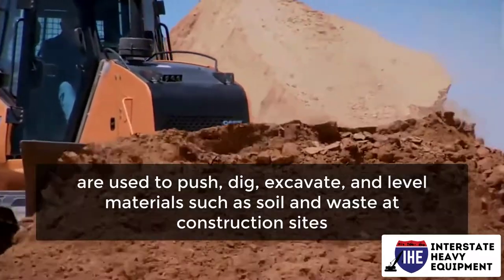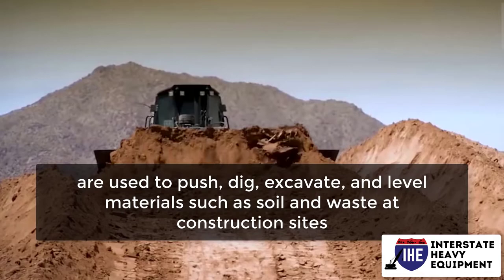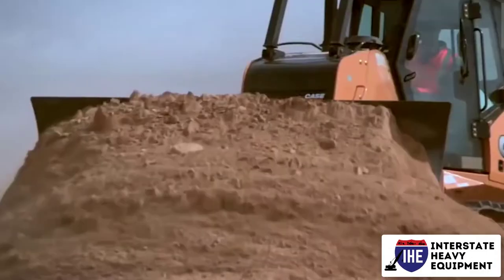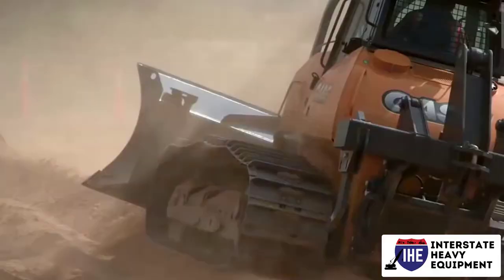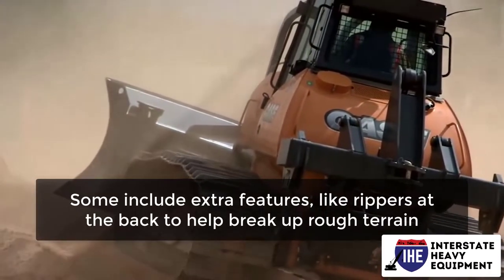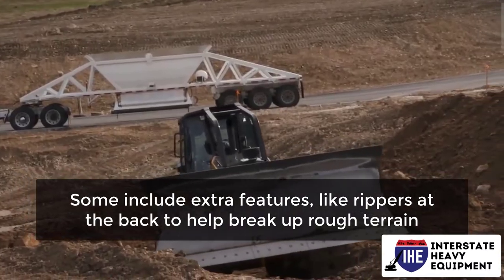Bulldozers are large machines that are used to push, dig, excavate, and level materials such as soil and waste at construction sites. In the front, they have big, heavy blades that push material. Some include extra features, like rippers at the back to help break up rough terrain.